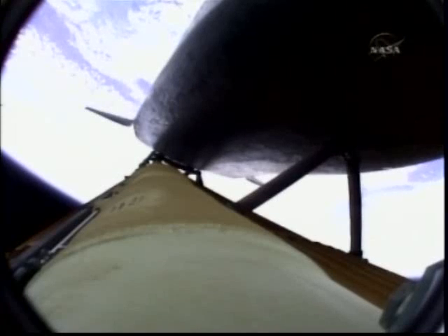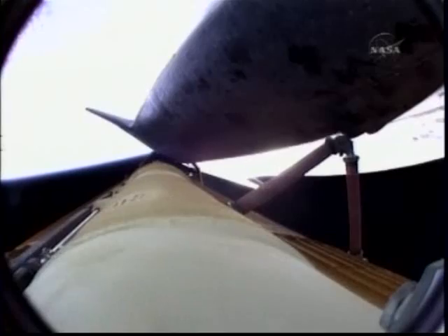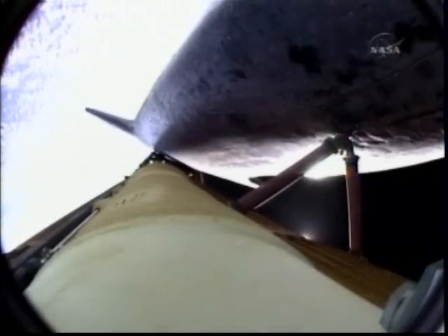Two minutes, 20 seconds into the flight, 34 miles in altitude, 48 miles downrange. Atlantis traveling 3,200 miles an hour. Atlantis now beginning to roll to a heads-up position, the main engines swiveling, enabling the shuttle to move to a heads-up position above its fuel tank, gaining more favorable communications through the tracking and data relay satellite system as it heads uphill.